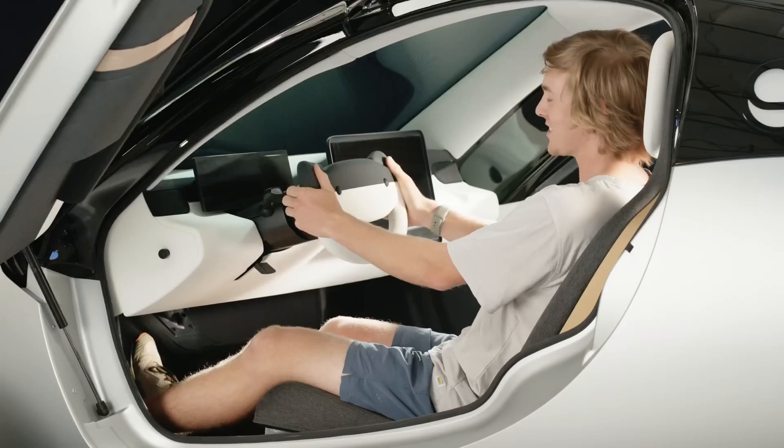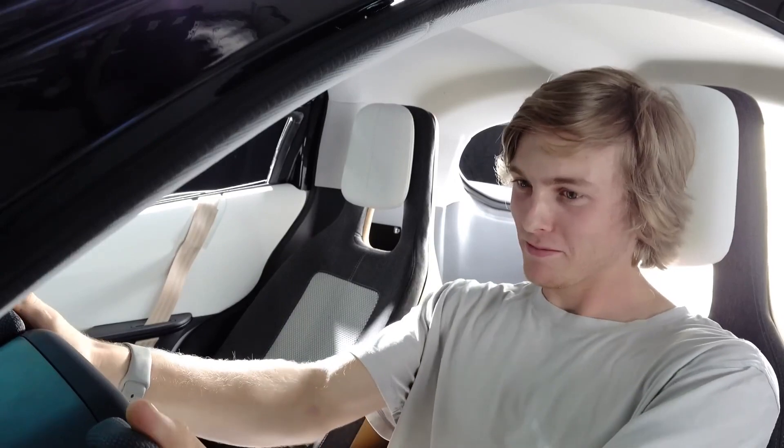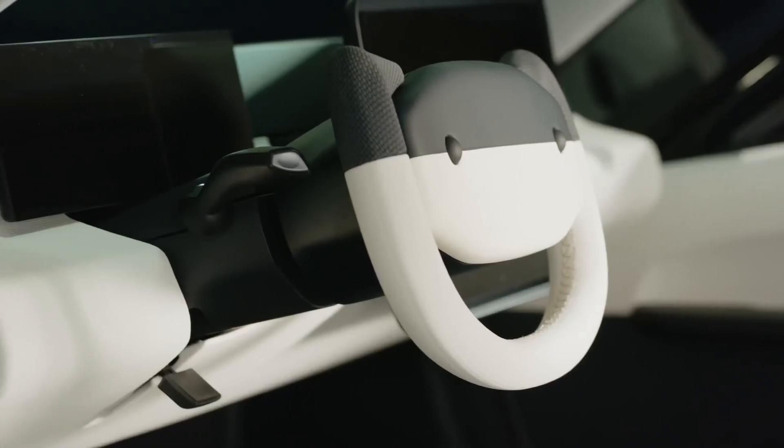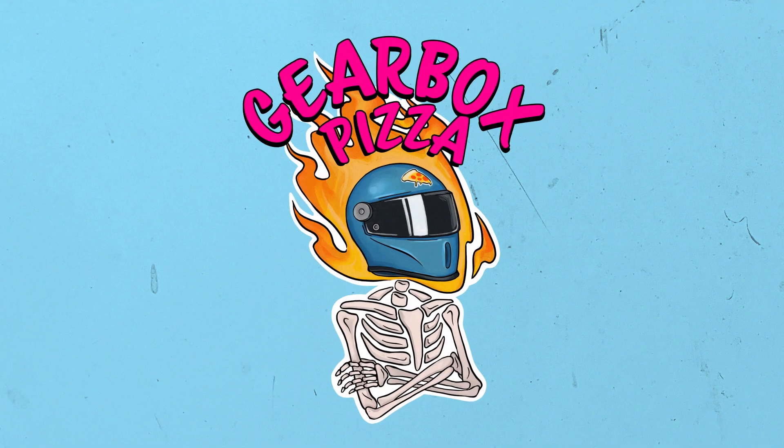Short one today, but we're keeping our eyes peeled for all sorts of Aptera stuff. Go ahead and subscribe if you want to stay up to date, or don't — it's cool either way.